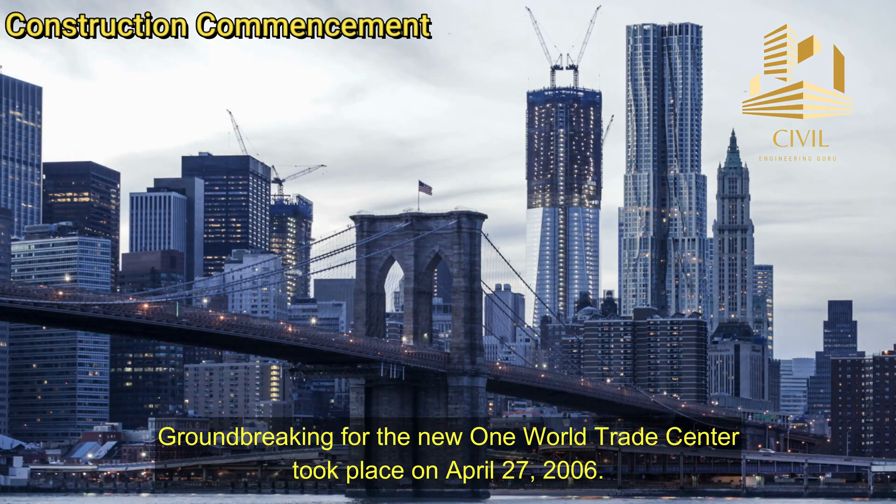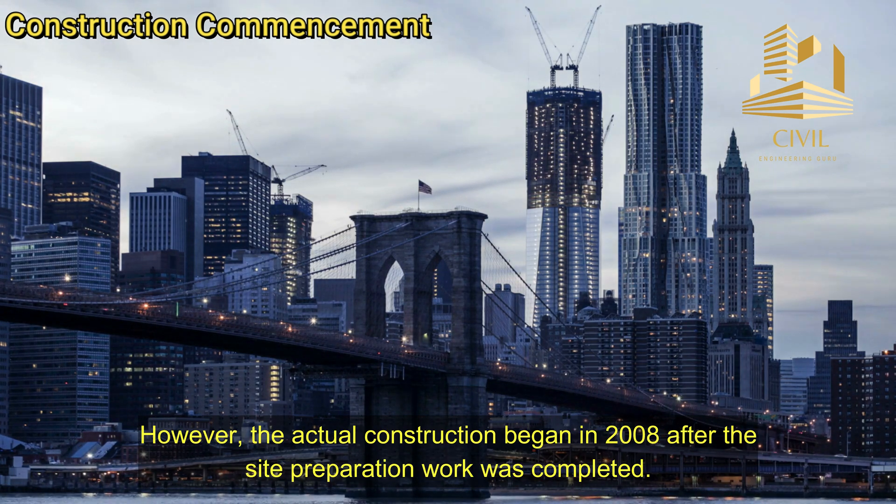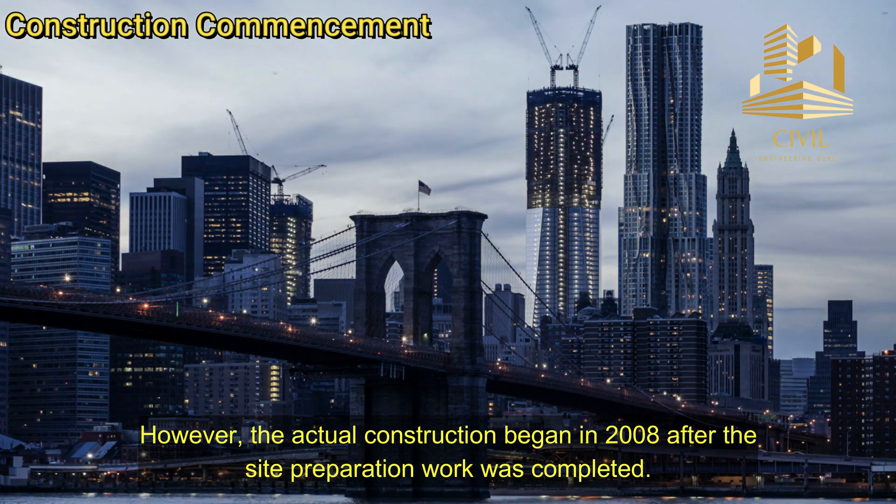Construction Commencement. Groundbreaking for the new One World Trade Center took place on April 27, 2006. However, the actual construction began in 2008 after the site preparation work was completed.